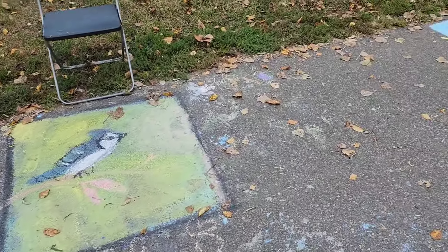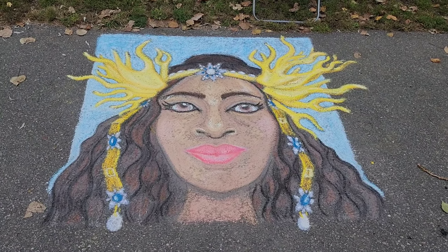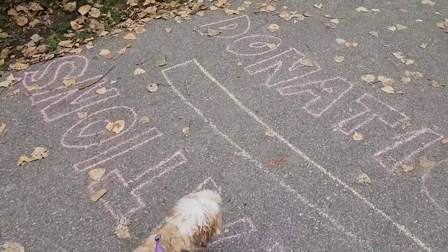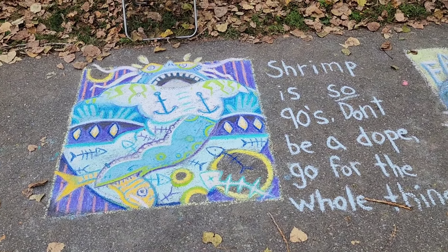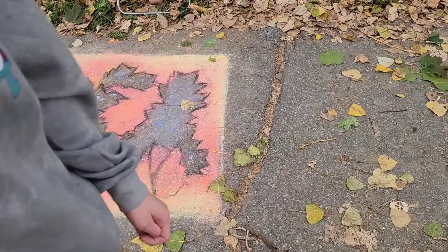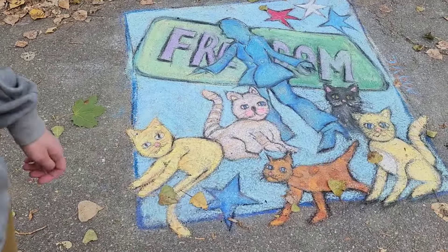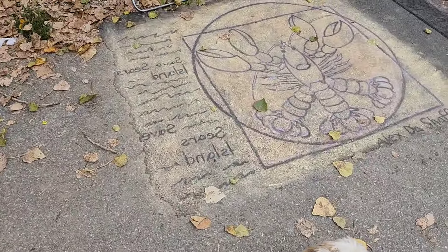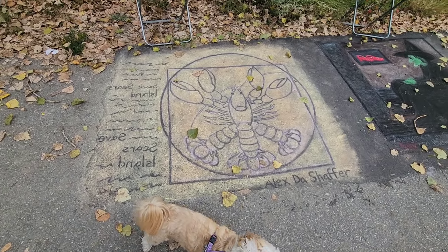Belfast Poetry Festival. A blue jay — oh look at this one. Fight for your rights to party. Shrimp is so 90s — don't be a dope, go for the whole thing. That's neat. Look, it's trees — oh that is cool. Aww, look at this one. Freedom. Look at this one. Oh it's backwards. You say it would be about cats. That's cool.